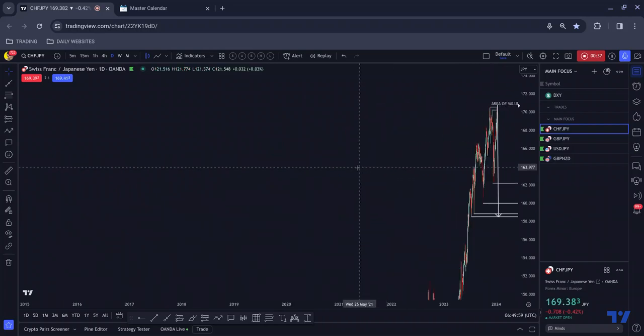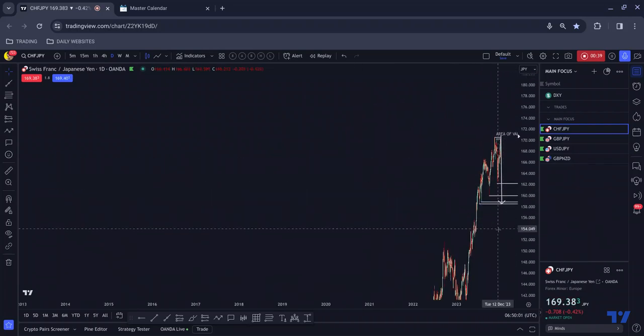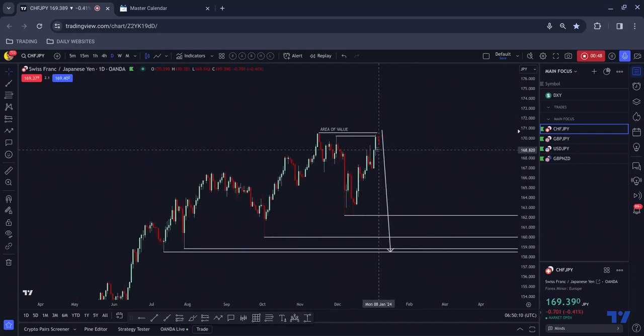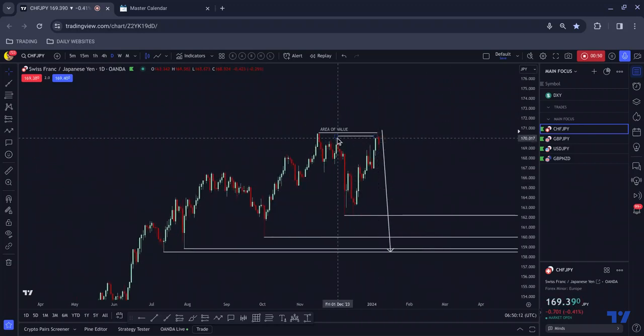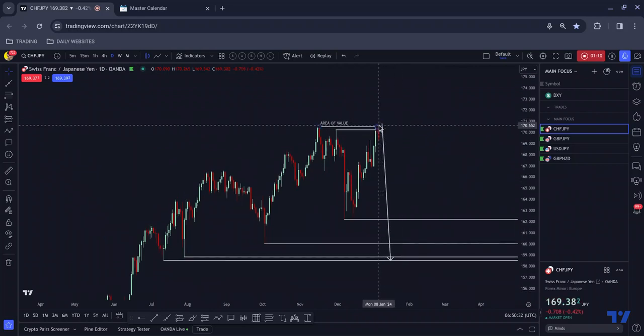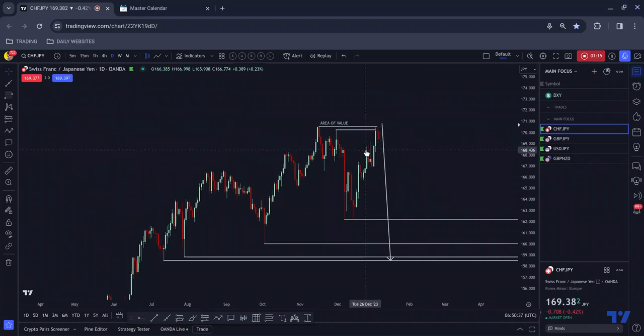If we scroll left — doing what a lot of traders don't do — you can see we are at an all-time high; we've just tapped into an all-time high. We have a near miss: price gets close to it, doesn't quite tap into it, and when that happens, we often scoop all the way back up to take out the high which we near-missed, tap into it, and on the higher time frames we typically break above, catch people the wrong side of the market, and then move to the downside.